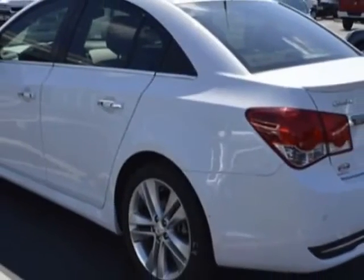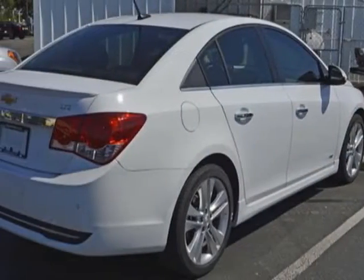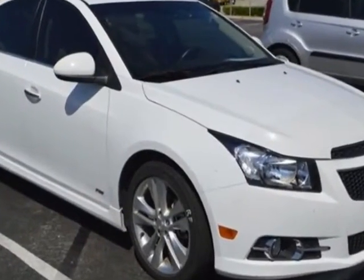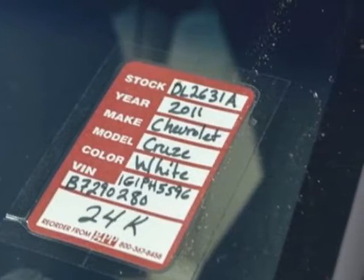For your protection, this vehicle has a factory warranty. It gets an estimated 24 miles per gallon in the city and an estimated 36 on the highway. This Cruze boasts a 1.4-liter engine and has a 6-speed automatic transmission.